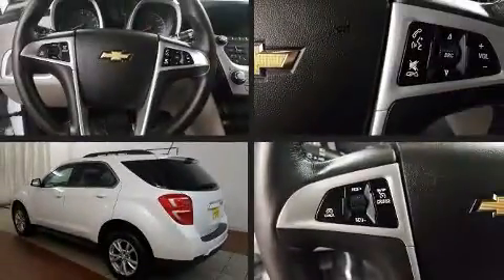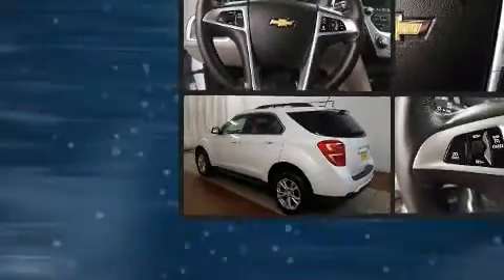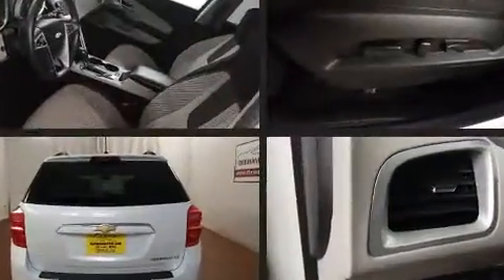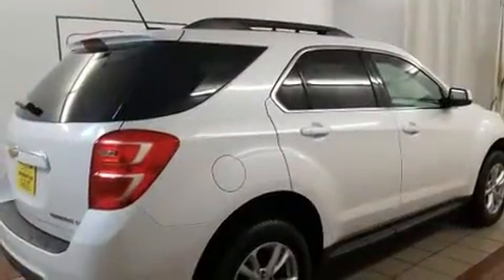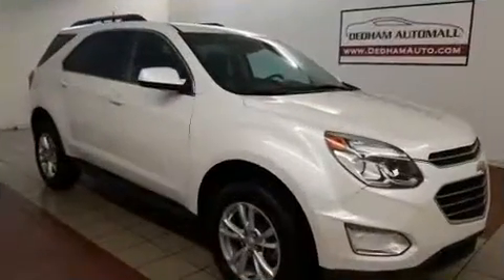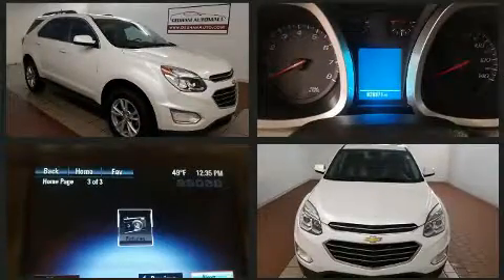Load your family into the 2016 Chevrolet Equinox. With just over 20,000 miles on the odometer, this four-door sport utility vehicle prioritizes comfort, safety, and convenience. It features a front-wheel drive platform, an automatic transmission, and a 2.4 liter four-cylinder engine.